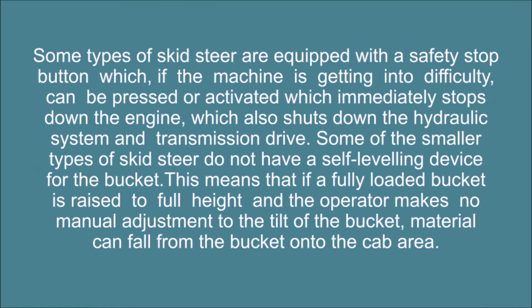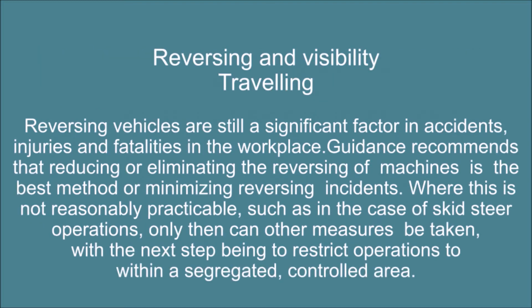Some types of skid steer are equipped with a safety stop button which, if the machine is getting into difficulty, can be pressed or activated to immediately shut down the engine, which also shuts down the hydraulic system and transmission drive. Some of the smaller types of skid steer do not have a self-leveling device for the bucket. This means that if a fully loaded bucket is raised to full height and the operator makes no manual adjustment to the tilt of the bucket, material can fall from the bucket onto the cab area.